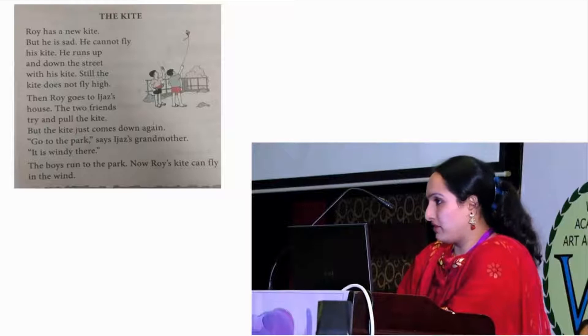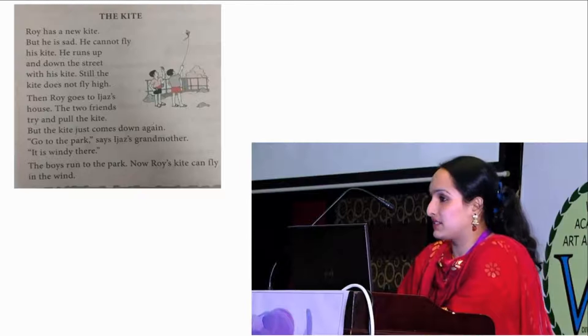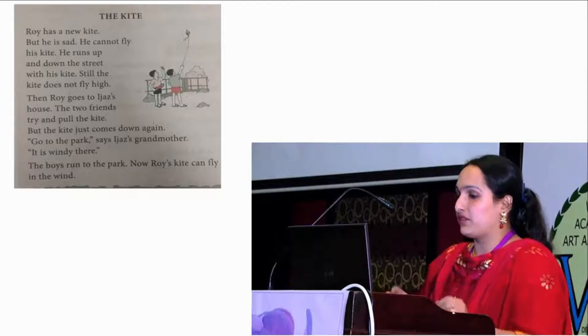This is my son's first standard ICSE textbook lesson, 'The Kite.' It talks about a child who is trying to fly a kite but is unsuccessful, and he goes through this whole experience learning how to fly it. Now we are going to see how this textbook lesson — which looks dull and doesn't interest the child — has been developed into a very interesting video that captivates the child.